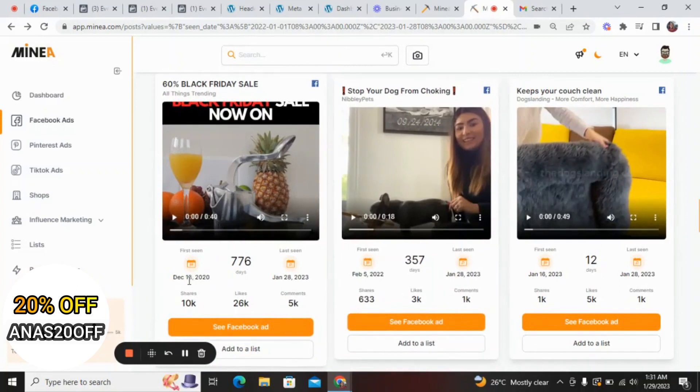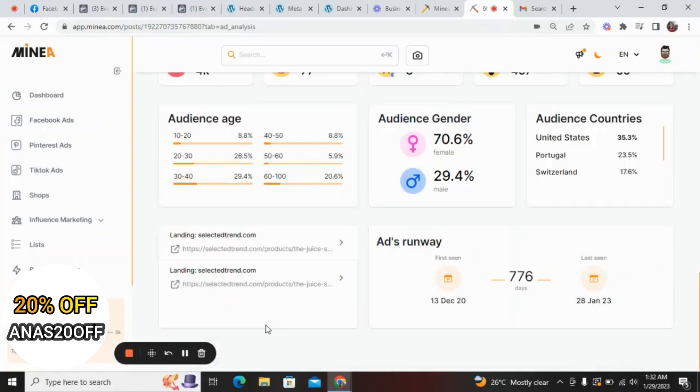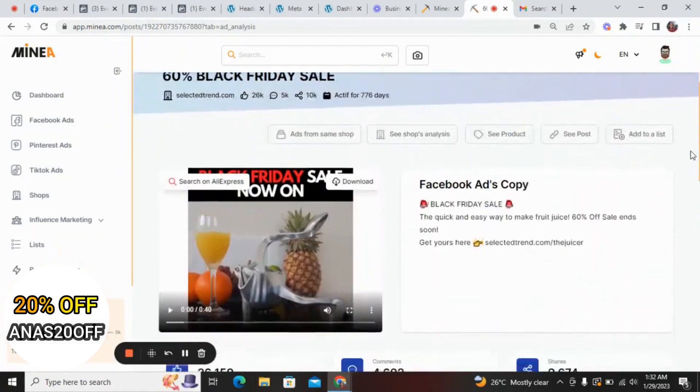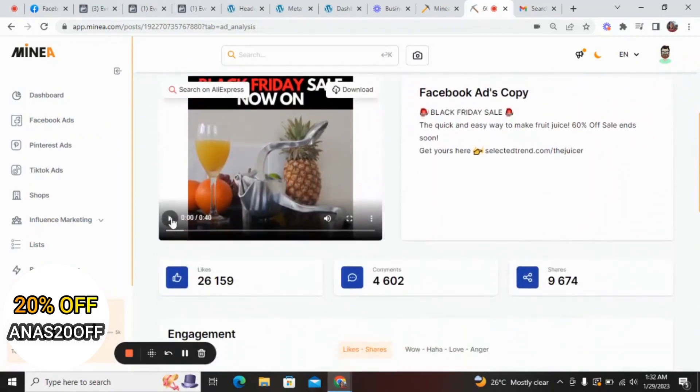This product has been running an ad on Facebook since December 13th 2020, and the last seen date was January 28th 2023. The ad is still active so let's check it out. You click on 'See Facebook Ad' and it brings us directly to the ad.